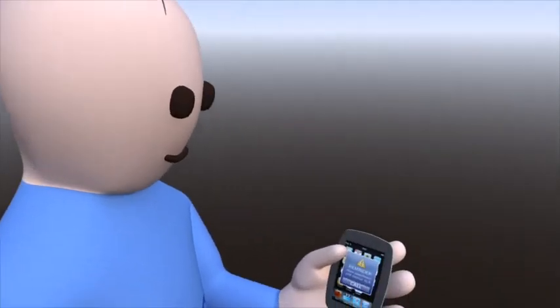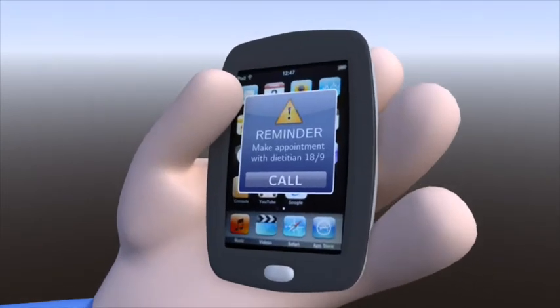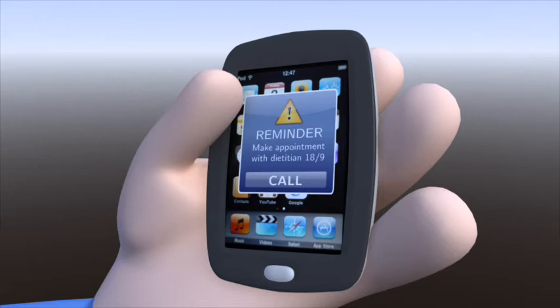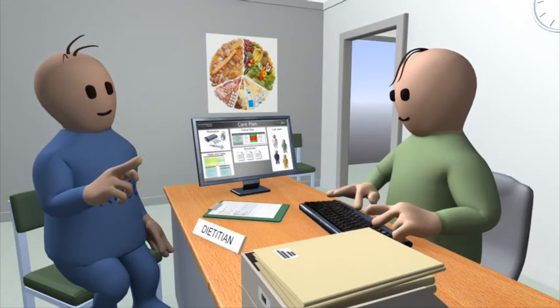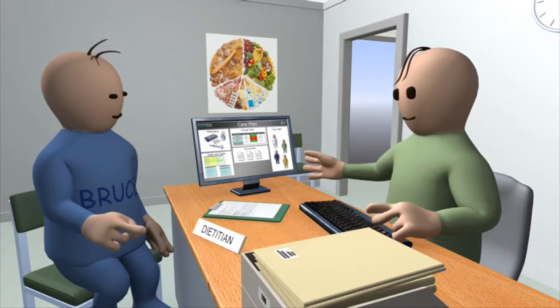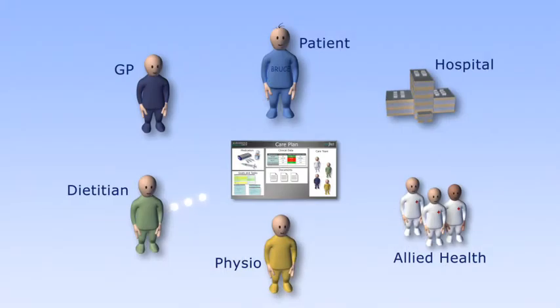At the right time, CDMNET automatically reminds Bruce to make an appointment with the dietician, Jim. When Bruce visits Jim, Jim uses CDMNET to view Bruce's plan and clinical information online. Jim records the visit in CDMNET and adds a progress note, so the whole history of Bruce's care is recorded and shared.